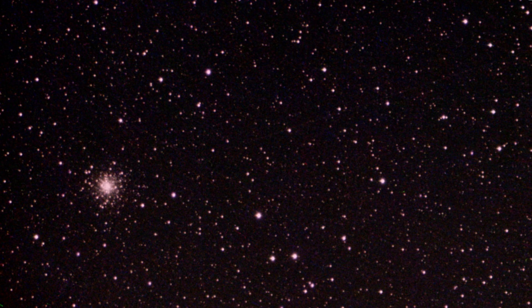Next I have a star cluster — a globular star cluster. It's M10. I think you can photograph it well with the dwarf too.